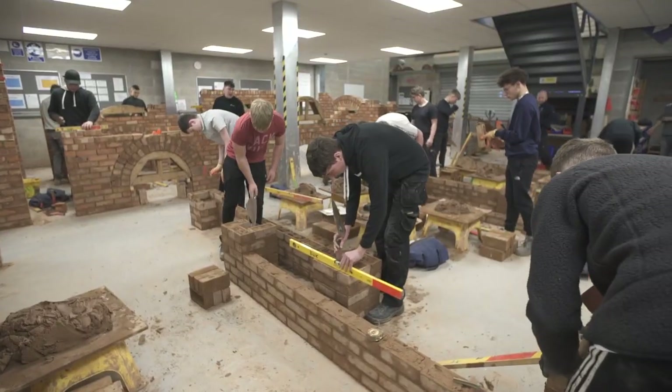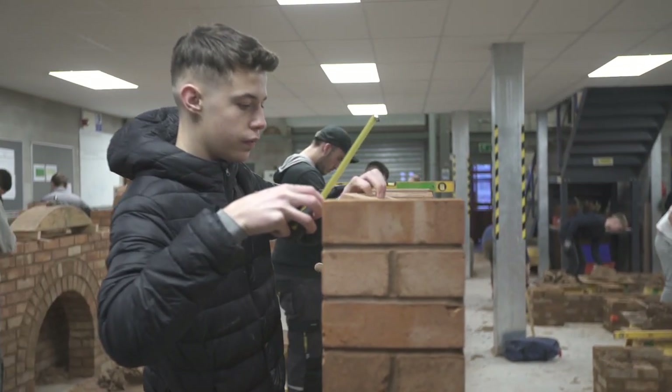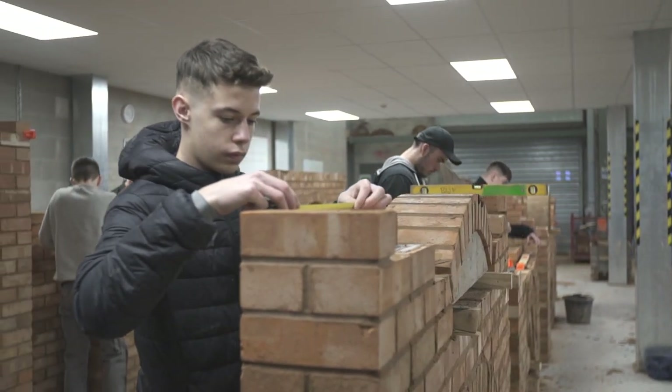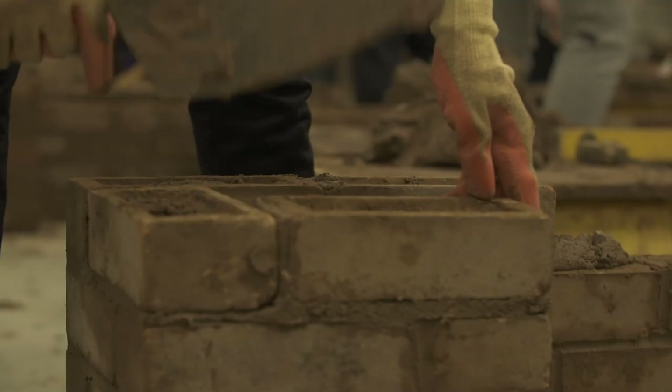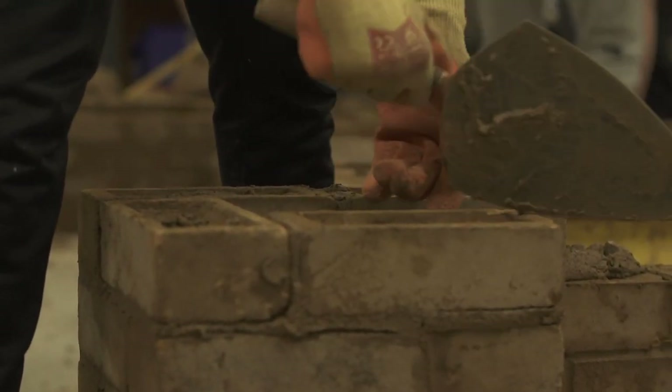This is a brickwork workshop. Students gain skills to build straight brickwork walls, curved walls, and buttresses with lintels. They work with block work too. All personal protective equipment and tools are provided. The mortar is pre-mixed outside and brought into the workshop.